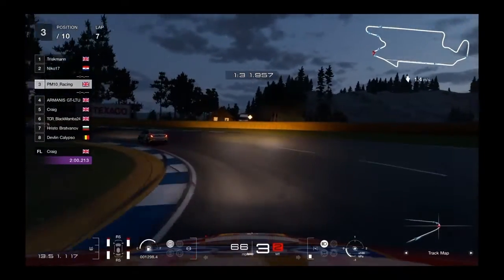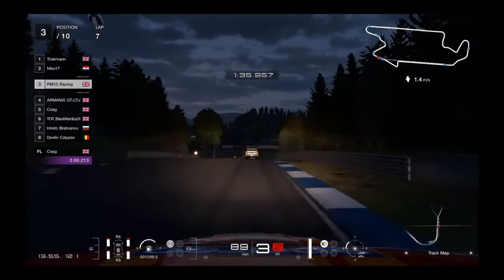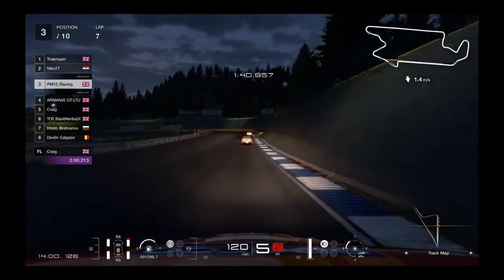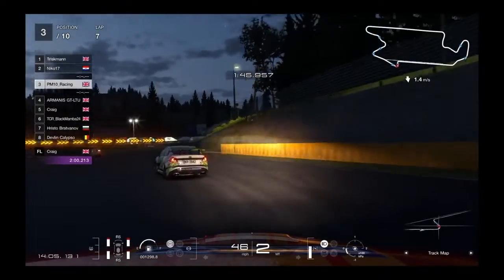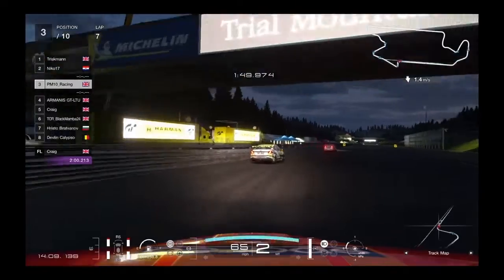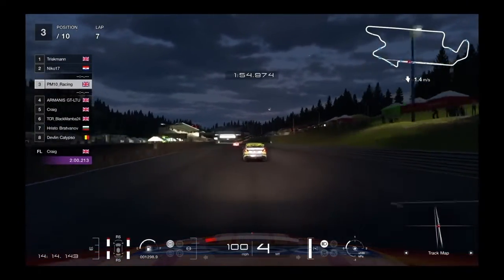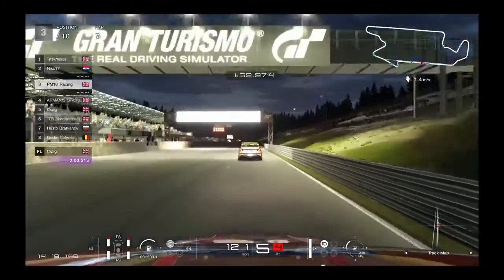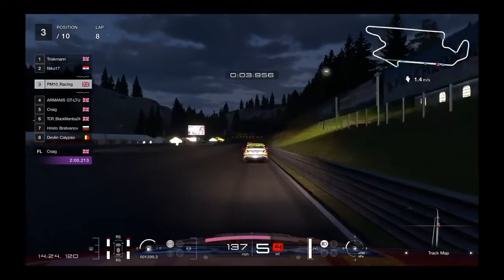Hello everybody, Paul here from PM10 Racing welcoming you to a very quick video around Trial Mountain. This video is about my most favorite place and probably the easiest place to overtake at Trial Mountain, which will be the corner after the long straight. There are certain things you really need to do to maximize your exit speed into that tunnel, and I'm going to take you through a couple of things today.